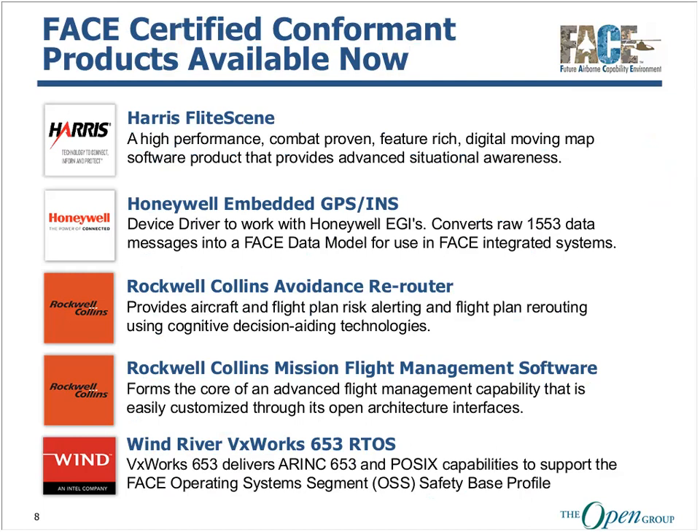The FACE conformance process, well underway, was completed in 2017. The FACE certified product library is now being populated with FACE conformance software from all segments. The initial products in the library were delivered by Harris, Honeywell, Rockwell Collins, and Wind River, and we expect many more products to be certified here in 2018.